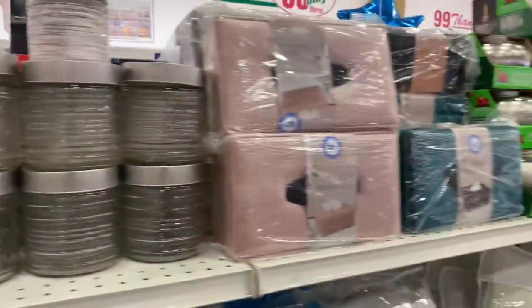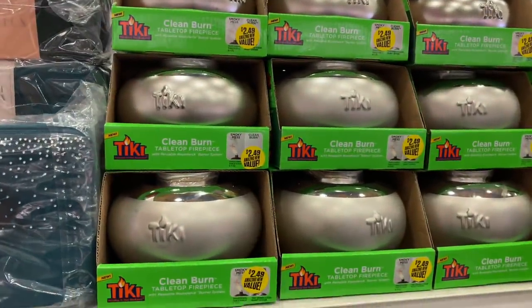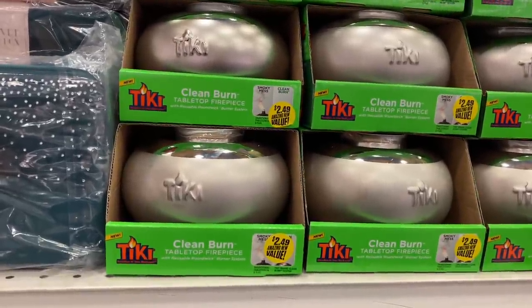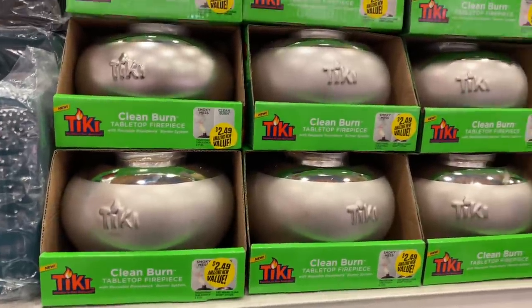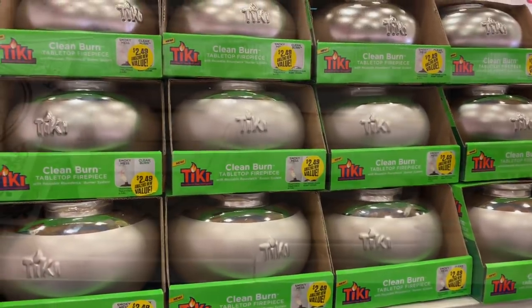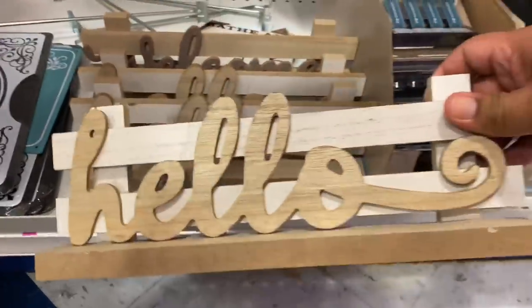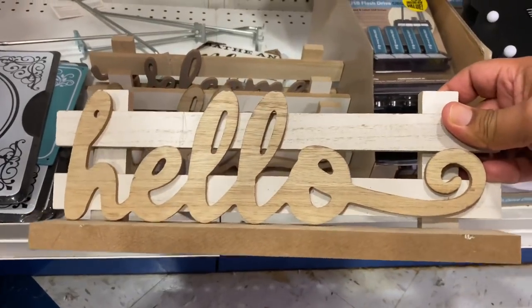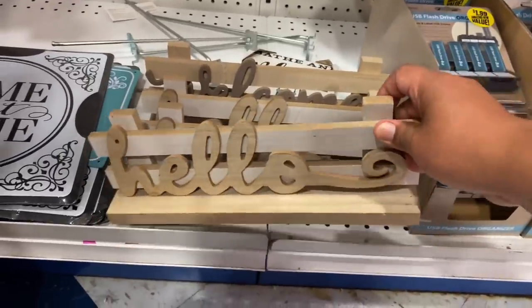I've seen a couple of people posting this but wasn't sure what it was — it's a tiki clean burn tabletop torch for mosquitoes. It would have been good earlier this season, but they're here for $2.49. These wooden farmhouse-style ones are also $2.49 — you could always paint or repaint them and give them a nice distressed farmhouse look. Not a bad deal.